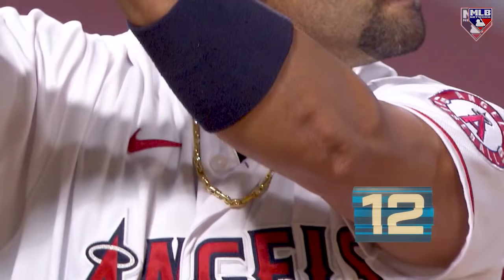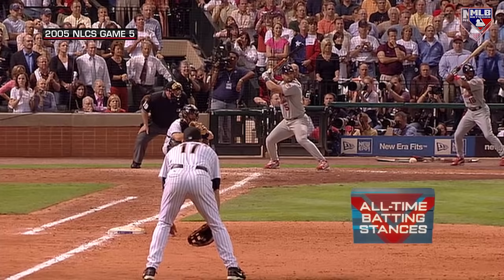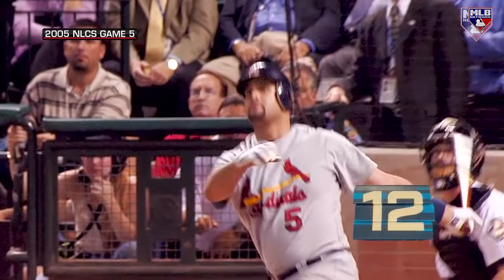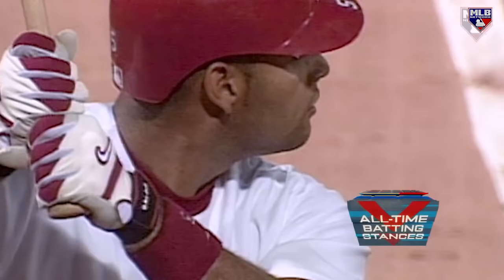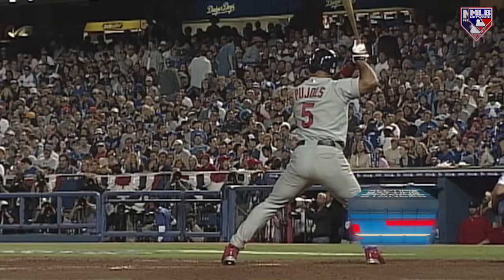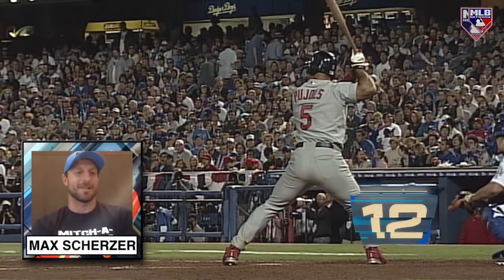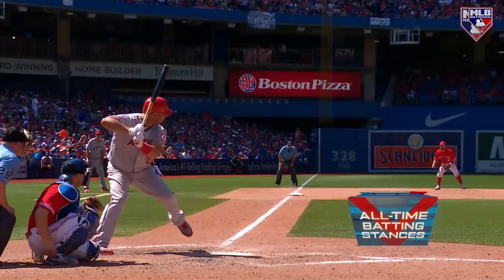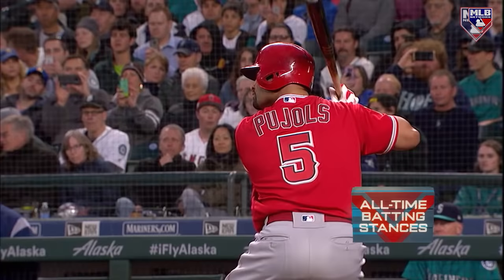Coming in at number 12, Albert Pujols. With a nickname like The Machine, it's not hard to see why Albert Pujols is ranked among the most intimidating hitters of all time. When this future Hall of Famer steps into the box, his power weighs on the minds of even the greatest pitchers. He's kind of sitting there bouncing with a slight little rhythm. You just feel like he kind of has your timing of what you're about to throw, and he's got that bat speed to catch up to anything.